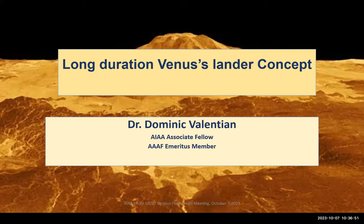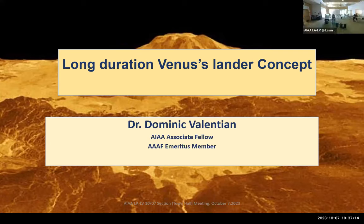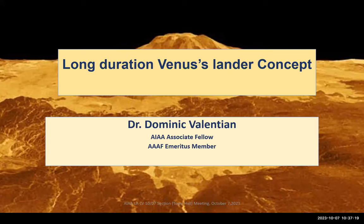Our speaker is Dr. Dominique Valentienne, who's going to talk about a long-duration lander concept for Venus. Venus is a planet we don't pay enough attention to — it's really the closest planet to Earth and in some ways most like Earth, but also distinctly different. Dr. Valentienne is an AIAA Associate Fellow and member of the AIAA Electric Propulsion Technical Committee, working today as a consultant. He has also written a book in French on rocket propulsion, published in April 2015.